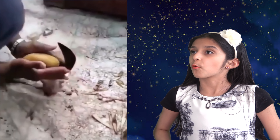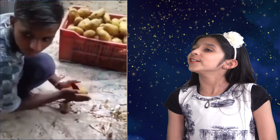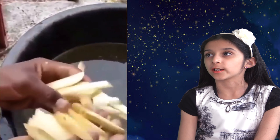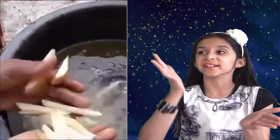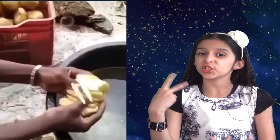Now look at this kid. The way he slices potatoes is just mind blowing — he's not even looking at them. And look at that weird looking sharp knife. He knows when he's done slicing. Now look at the end result: amazing. All the pieces are evenly sliced, as if it was done by a machine.